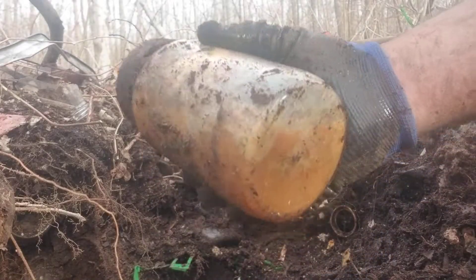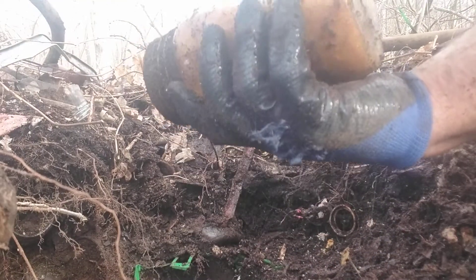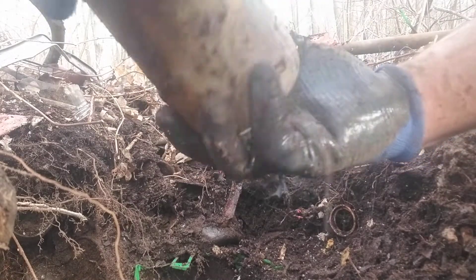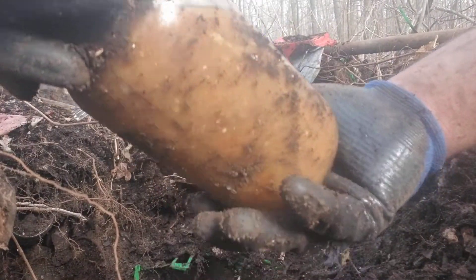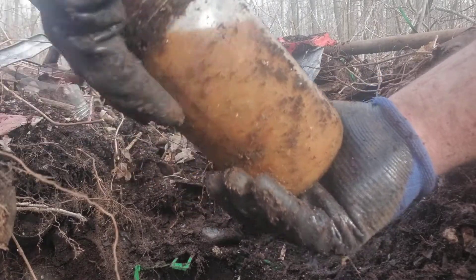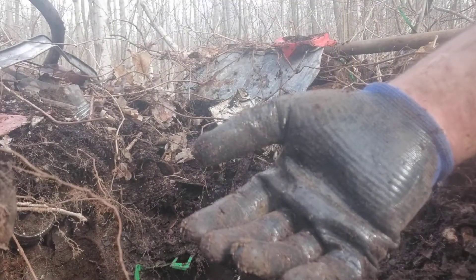That was a crown cap bottle, and it's full. There should be a date on the bottom — okay, 1942! Who knows when they threw it out, probably in the 60s, but you'd love to know how it didn't freeze and smash over all those years. Freaking amazing.